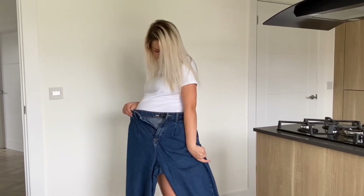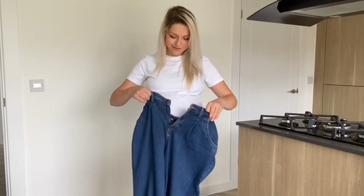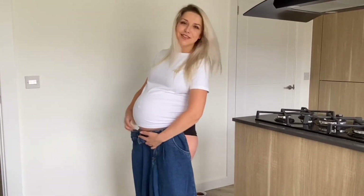The waist on them is high and quite skinny, so I couldn't even pull them up past my hips, let alone close them. So no, that never happened — that's why I'm just holding them.